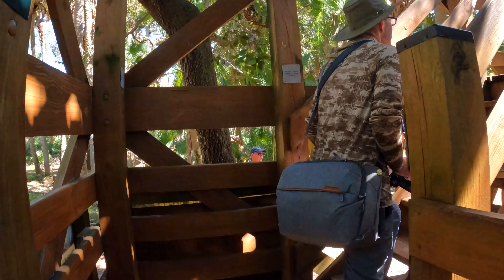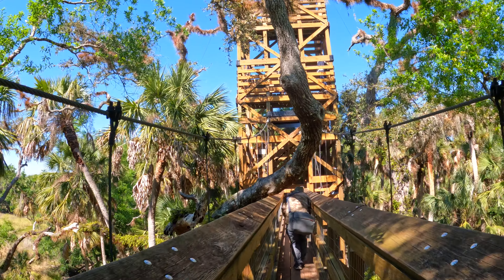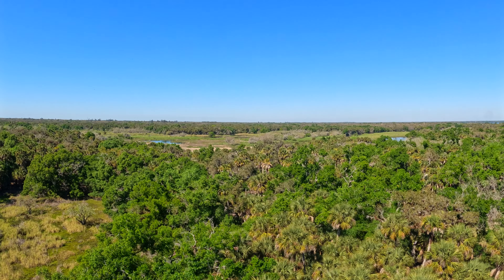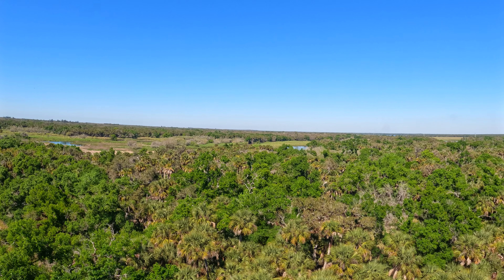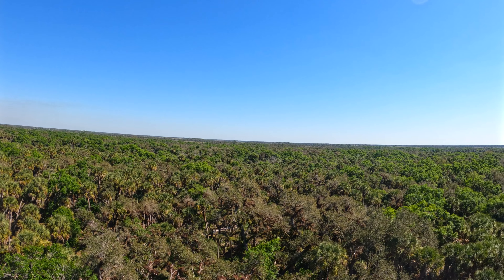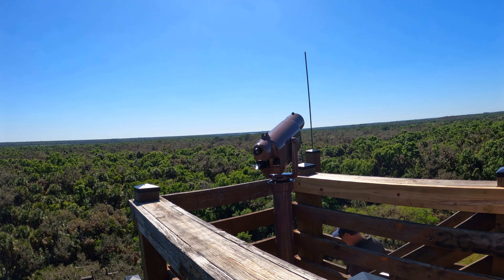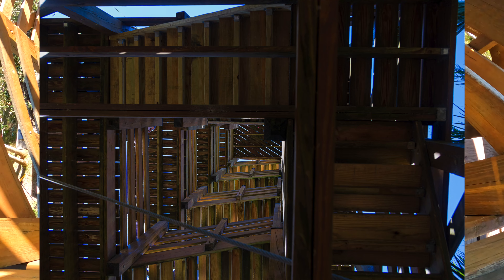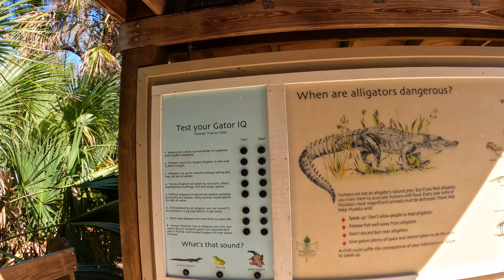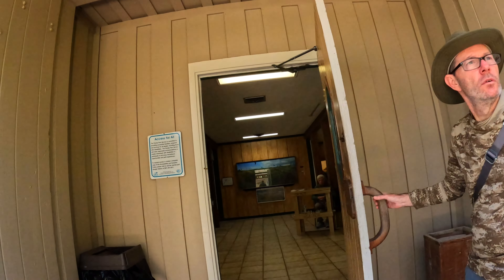We had no issues with the restrooms or showers, which were just a short walk from our campsite. Within the park there appears to be a ton of things to do and places to explore. We only had one day available to explore within the park due to weather. We went on a tram tour and on our way out stopped by the Canopy Trail and the Visitor Center — all these activities were interesting and fun. We did quite a bit of exploring outside the park as a result of the weather, spending time at the Ringling Museum, De Soto National Monument, and quite a few restaurants and malls nearby.